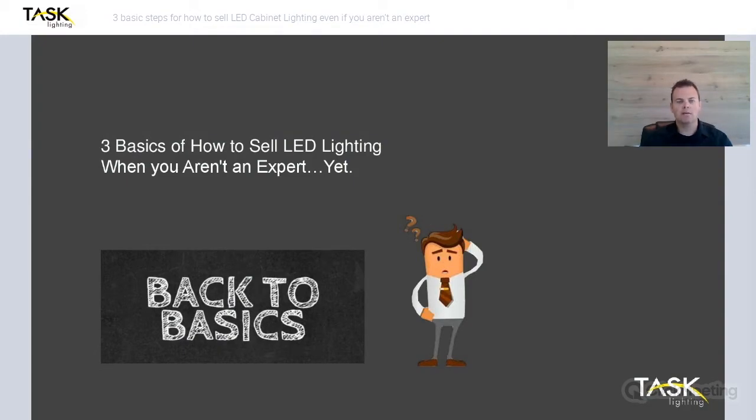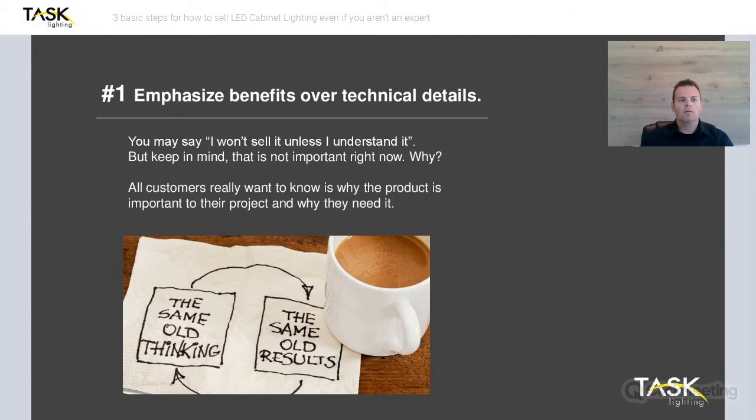Let's get back to the basics of sales in general and how it pertains to lighting. Number one, you want to emphasize the benefits over technical details. I would relate this to when soft-close drawers first came out. I didn't understand all the technical details — I knew that it made the drawer close soft and my customers loved it. So those are the things I focused on: the benefits they could see and understand instead of the technical details about how it worked. That's really what your customer wants to know. They don't care about all the technical details right up front; they just need to understand why it's important to their project — why do they need it?